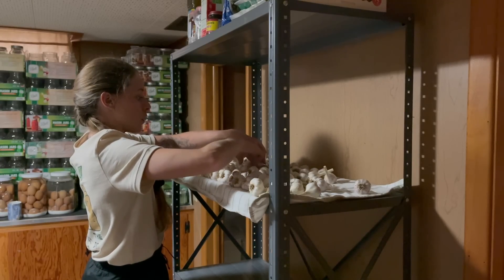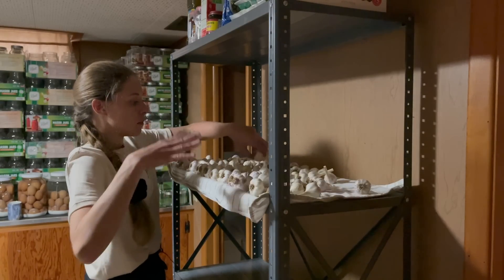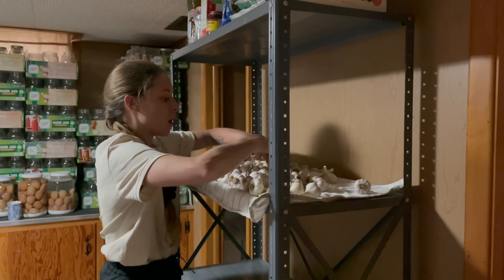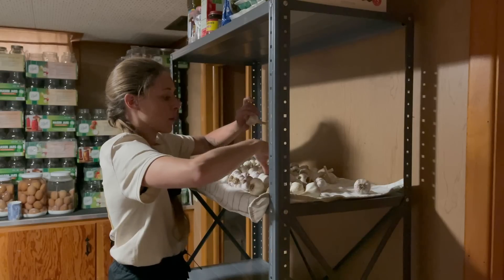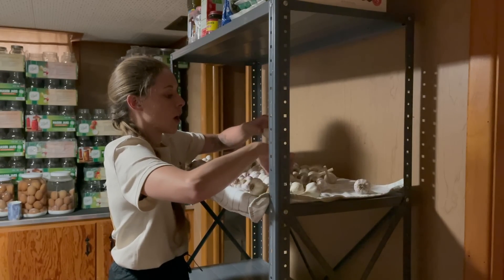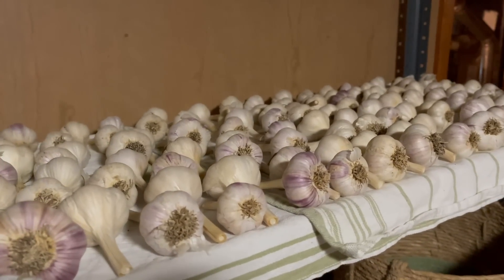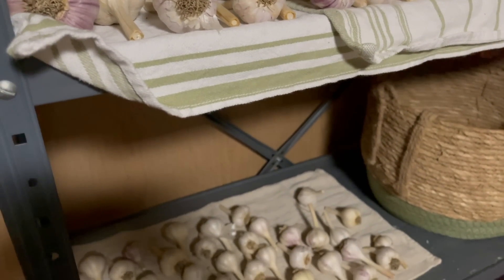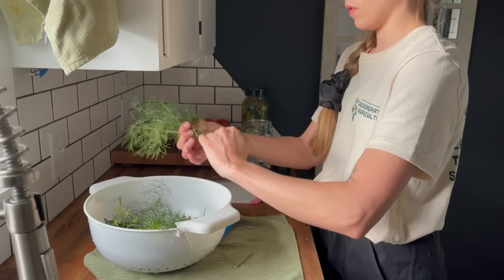I'm going through all the garlic now and laying everything out in a single layer. I'm putting all my best bulbs up top, and then putting the ones that are a little bit smaller or a little bit looser feeling down below, because those are going to be the ones I want to use first and probably powder up.